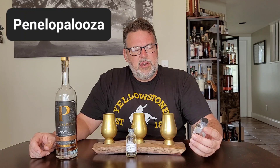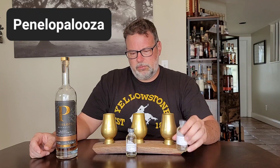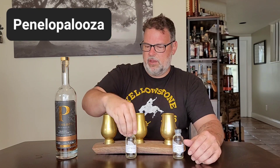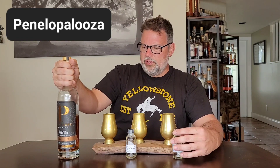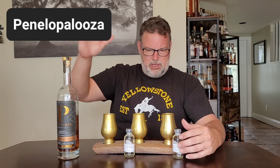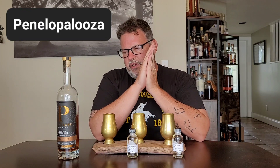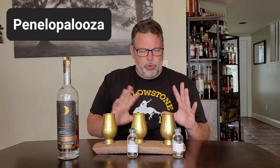So this is a medium toast, char level 1. This is a medium toast, char level 3. And this is a medium toast, char level 5. All the same age, somewhere between 3 and 5 years. These are all batch 11, batch 13, batch 15. I thought it would be interesting to see how the different char levels play across a medium toast flight, so we're going to do that.